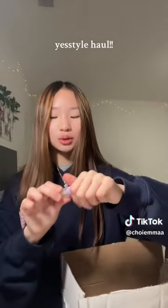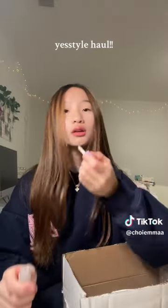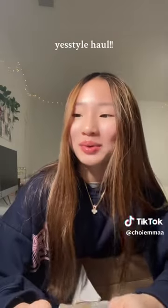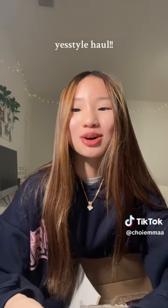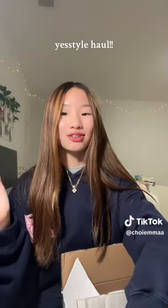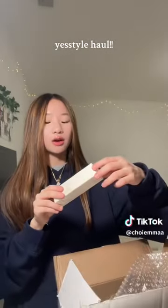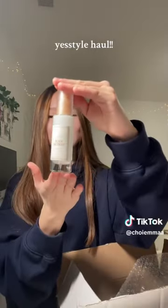I want to try the lip oil for the night since it's currently evening. Oh my god, this is so nice! In person there are no wrinkles or crease marks on my lips and it just looks so great — my lips have never looked this good. Next I got the viral rice serum, which I heard is really good.